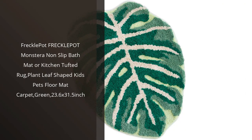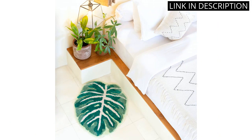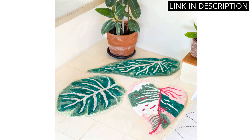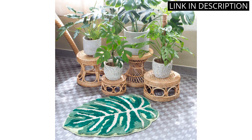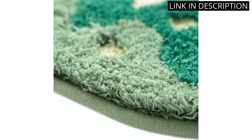I recently purchased the Freckle Pot Monstera Non-Slip Bath Mat for my bathroom and I am really happy with it. The plant leaf shape adds a cute touch of decor and the green color is very refreshing. The size is perfect for my bathroom and the non-slip feature gives me added peace of mind. It is also great for kids and pets as it is soft and comfortable. Overall, this is a great addition to my home decor and I highly recommend it.